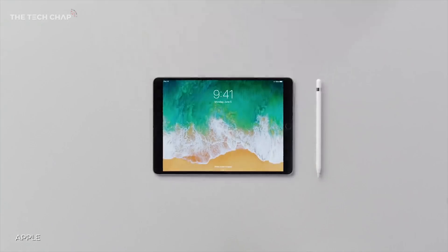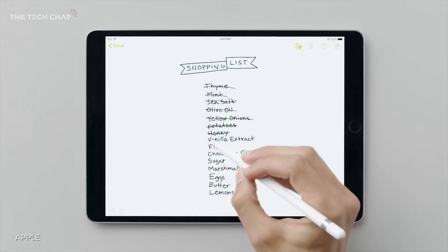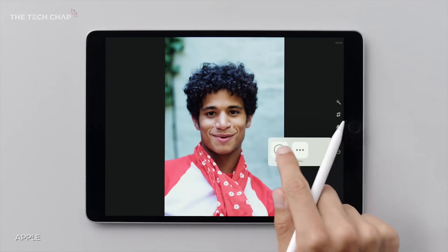If you've got an iPad Pro, you may also have an Apple Pencil, and the good news is that's been improved in iOS 11 as well. You can now draw over screenshots you take, markup PDFs, and the Notes app has been improved, letting you mix text and sketches in a single file.